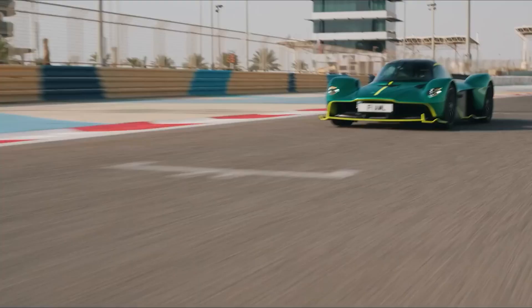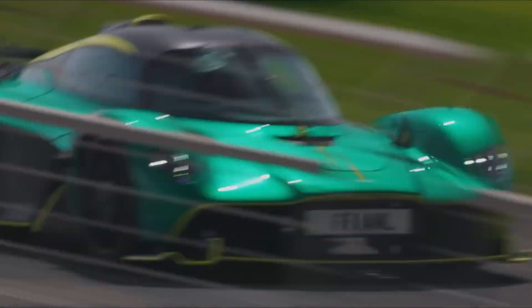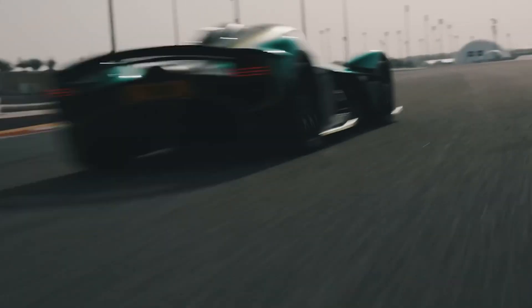It even generates over 2,400 pounds of downforce, making every corner feel like a masterpiece of engineering. But how did Aston Martin create a hypercar that shatters records and redefines the limits of possibility?